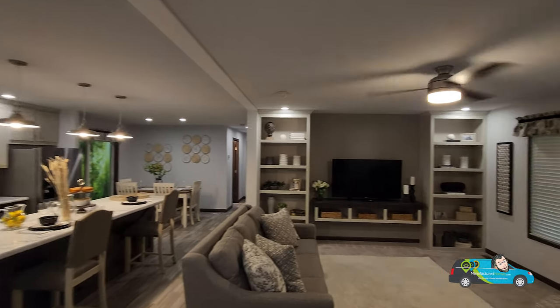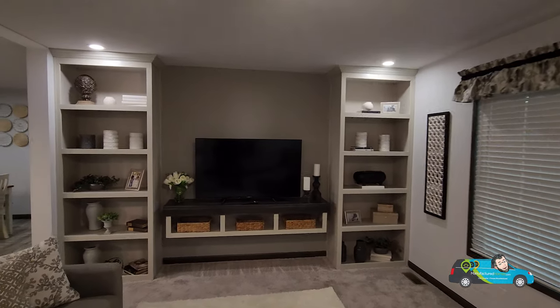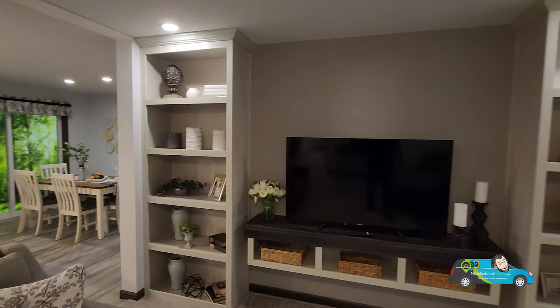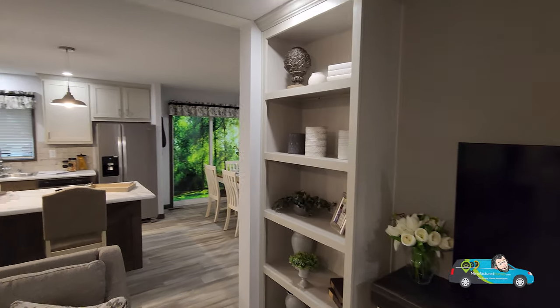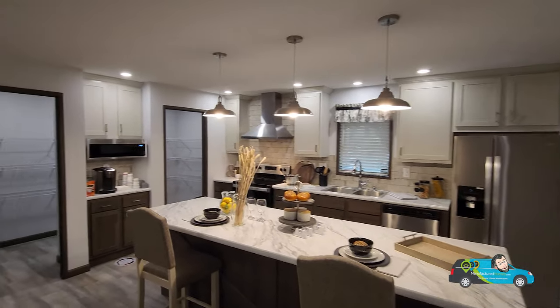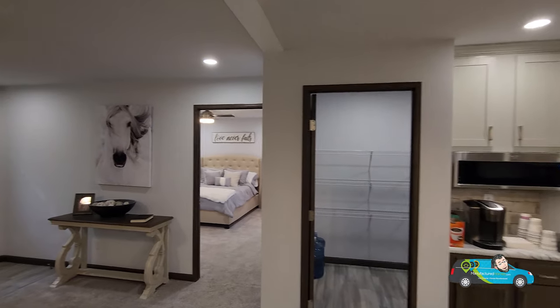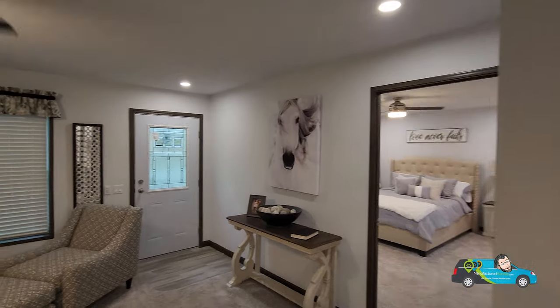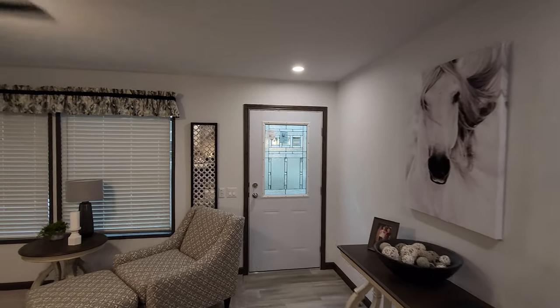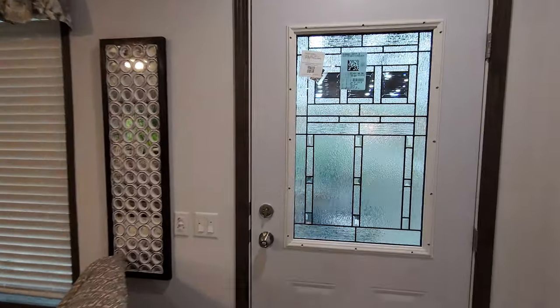Thank you everybody — I hope you enjoyed this home tour. If you have any suggestions or comments, please leave them below and I'll get to them. I appreciate all your support. In the meantime, live smarter, choose manufactured, and travel easy. We'll see you on the next home tour.